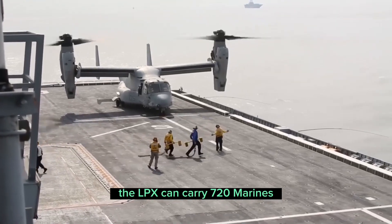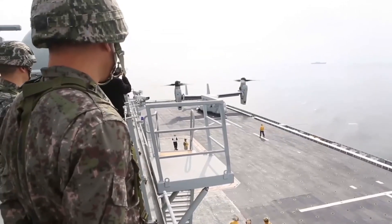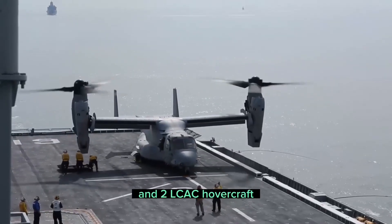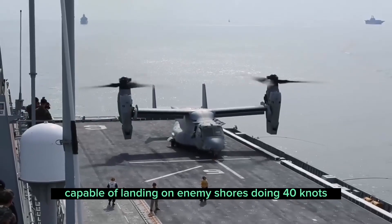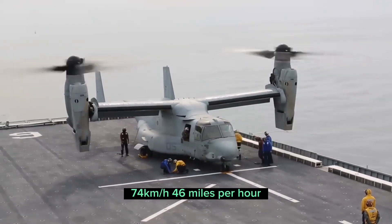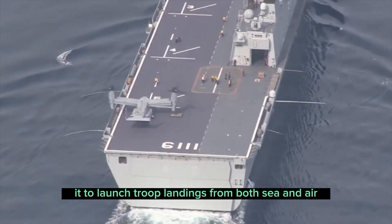The LPX can carry 720 marines plus 300 crew members, 10 tanks, 10 trucks, 7 AAVs, 3 field artillery pieces, and 2 LCAC hovercraft capable of landing on enemy shores doing 40 knots (74 kilometers per hour / 46 miles per hour) — a mix that enables it to launch troop landings from both sea and air.